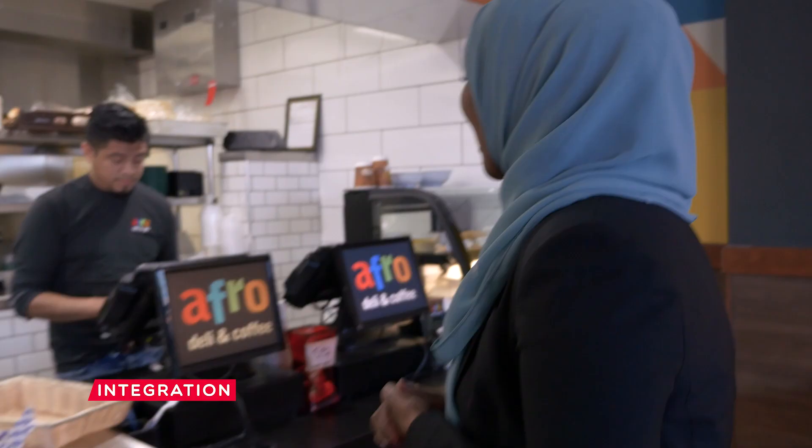Hey, welcome back to Integration. We just finished chatting with Lisa and Jane about our journey in Kenya, and right now we're gonna check out Afrodeli and what it has to offer. I love discovering food places that are practical, simple, and delicious but still Somali. So let's go check it out.